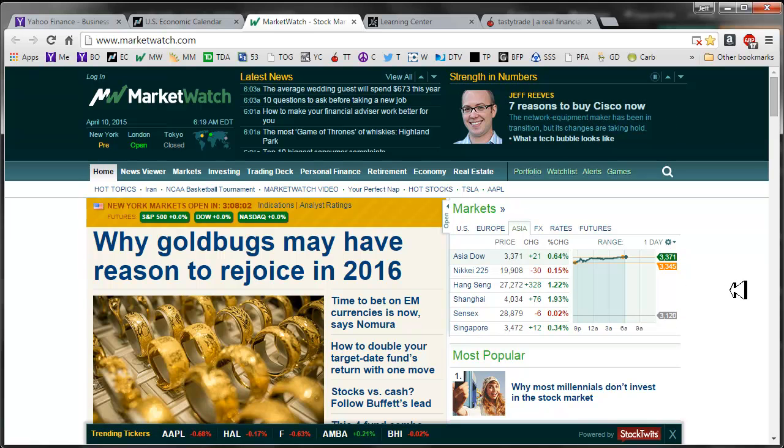Across the ponds: Asia was mixed but I would have to say mostly bullish, and in Europe, bullish across the board.